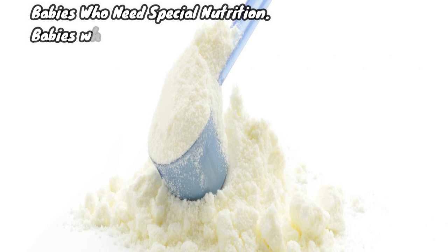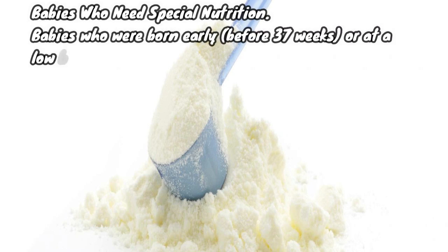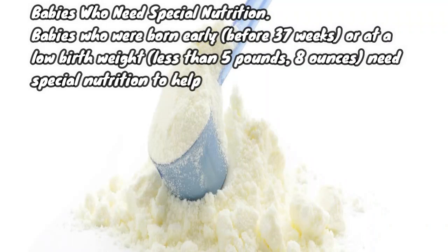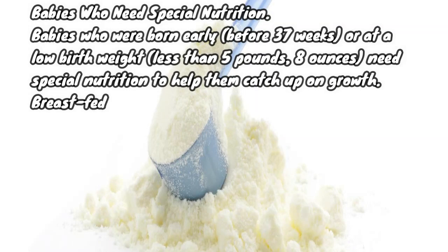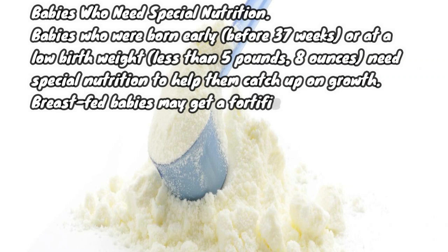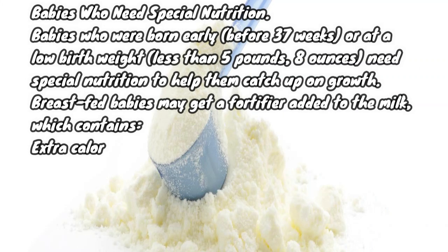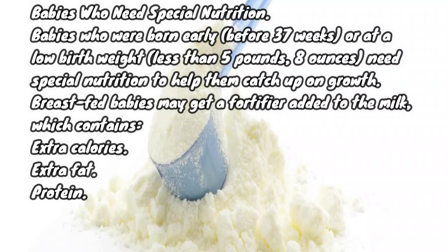Babies who need special nutrition: babies who were born early — before 37 weeks — or at a low birth weight, less than five pounds eight ounces, need special nutrition to help them catch up on growth. Breastfed babies may get a fortifier added to the milk, which contains extra calories, extra fat, protein, vitamins, and minerals.